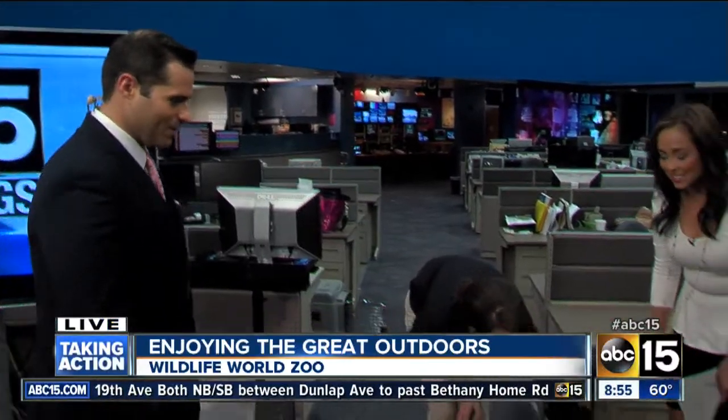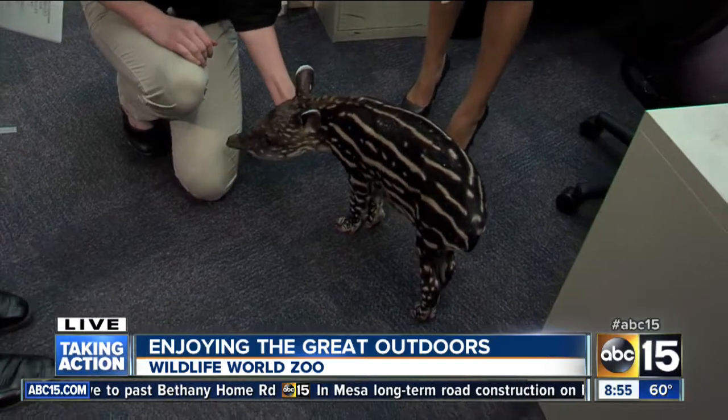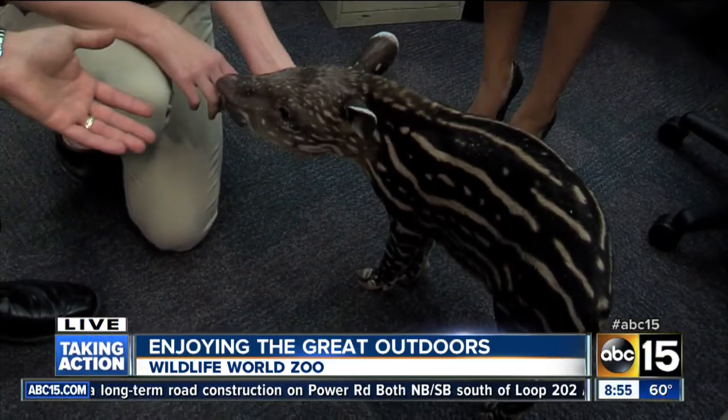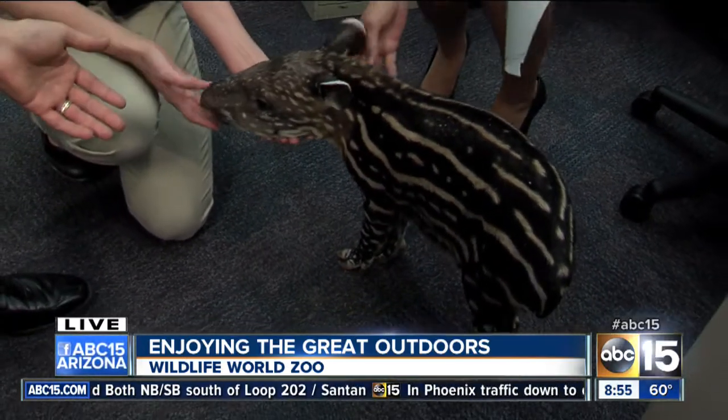We have somebody trying to escape here. A lot of folks heading out of town, but some of them might choose to stay and go to the Wildlife World Zoo. We have Christy Morcombe here from the Wildlife World Zoo — thanks for coming back!